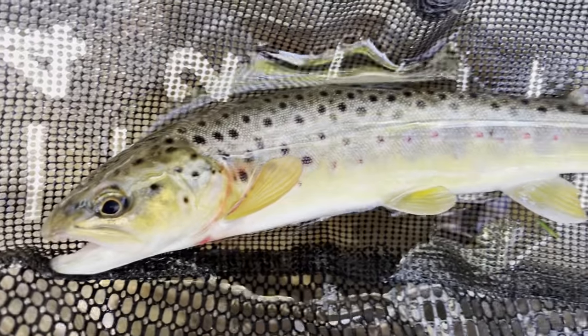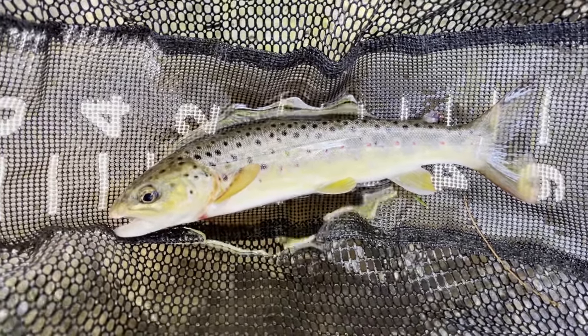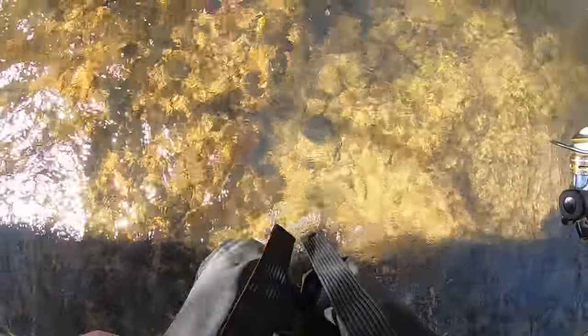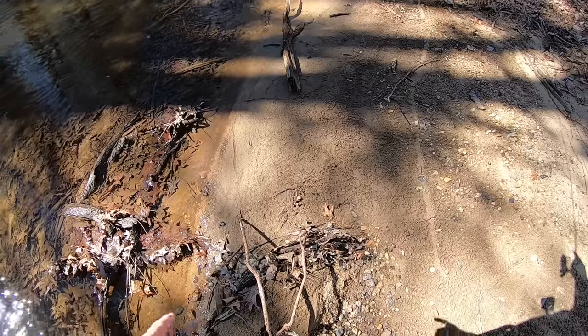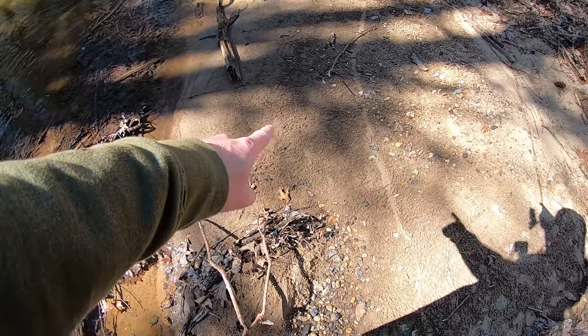Let's go! Best fish of the day so far — almost 10 inch wild brownie. You guys see that right there? That's what I like to see: no footprints.